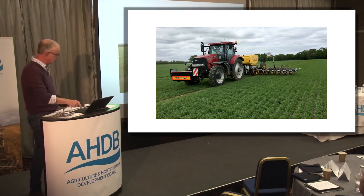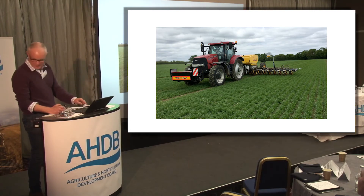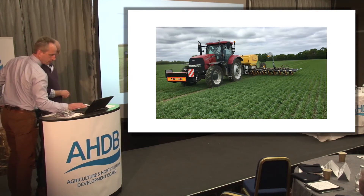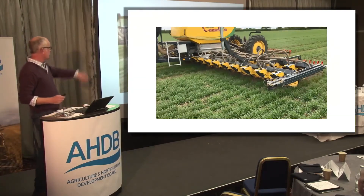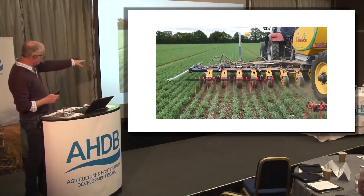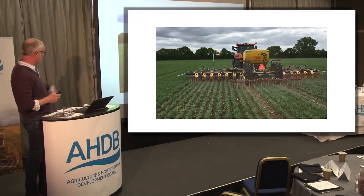I've got a quick video of it working here. You can see every single hoe is independently mounted — not on gangs — so they give incredibly precise control. There are also small tines at the back where the main hoe doesn't go, a very solid tine that rips out weeds right next to the row of the crop.